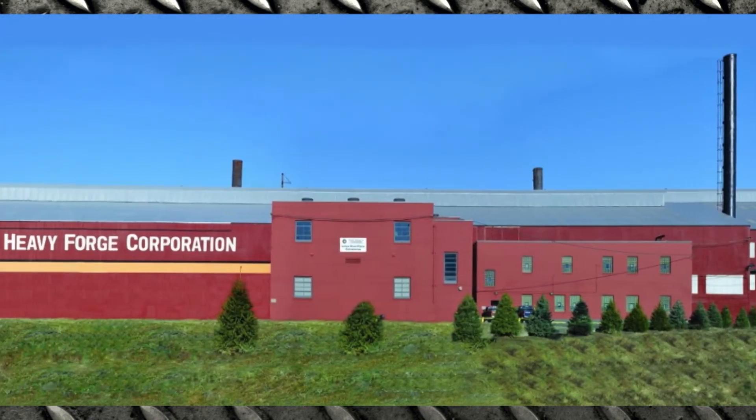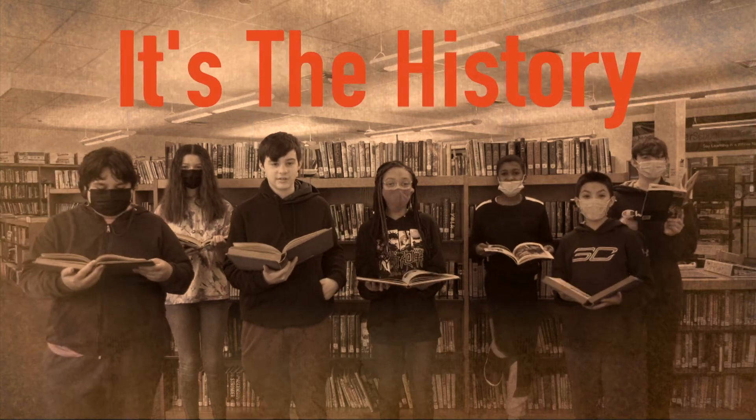But what is so cool about manufacturing? It's the history! There are machines in there that are over 100 years old.